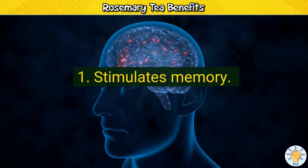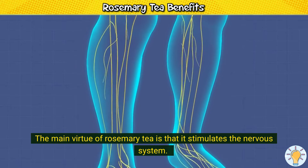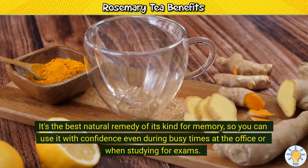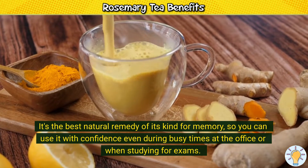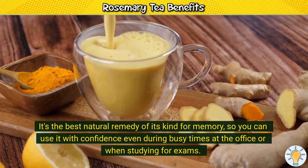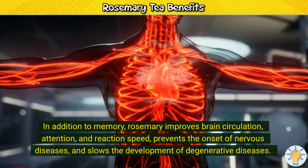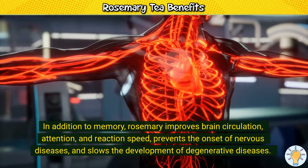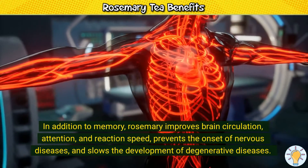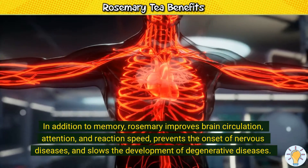1. Stimulates memory. The main virtue of rosemary tea is that it stimulates the nervous system. It's the best natural remedy of its kind for memory, so you can use it with confidence even during busy times at the office or when studying for exams. In addition to memory, rosemary improves brain circulation, attention, and reaction speed, prevents the onset of nervous diseases, and slows the development of degenerative diseases.